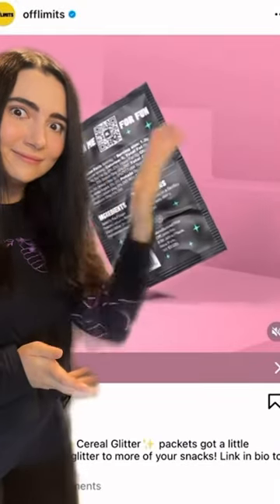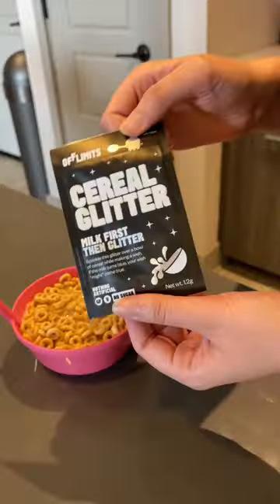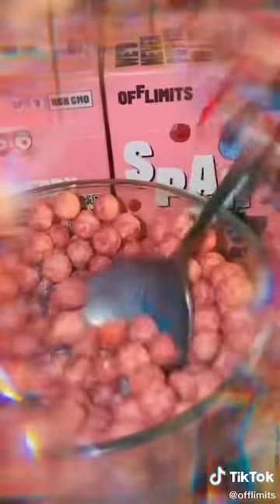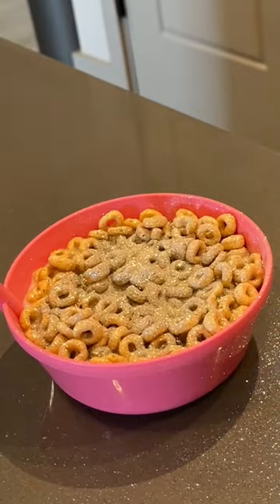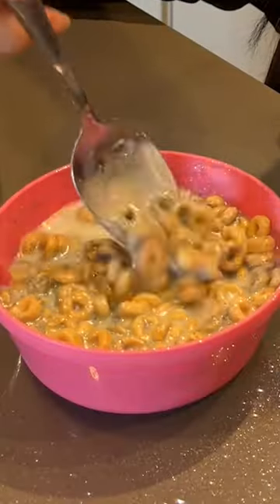Today on Trying Weird Things I Saw on the Internet, we're gonna be taking on the Off-Limits Cereal Glitter, which is an edible glitter you're supposed to sprinkle over your cereal that also turns the milk blue. We tried it with the classic Honey Nut Cheerios and it was pretty magical looking. I still don't exactly know what the glitter is made out of, but I'm pretty sure there's butterfly pea flower in there, which is what makes the milk turn blue and also contributes to the kind of earthy taste.